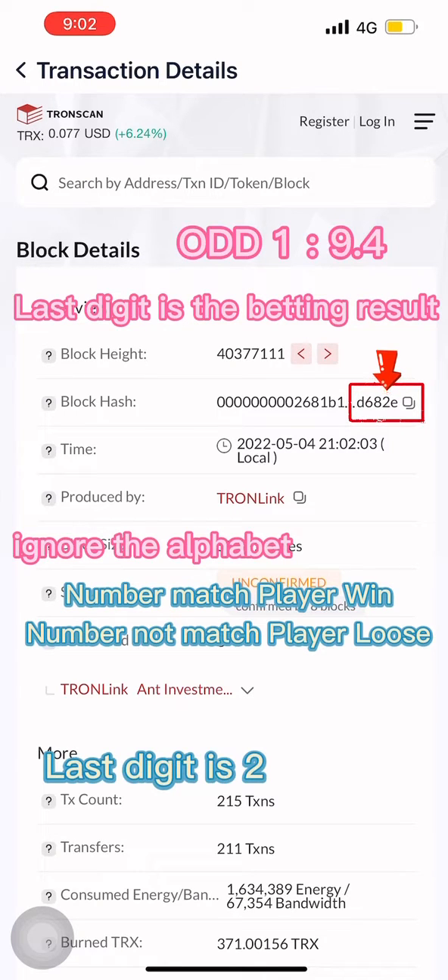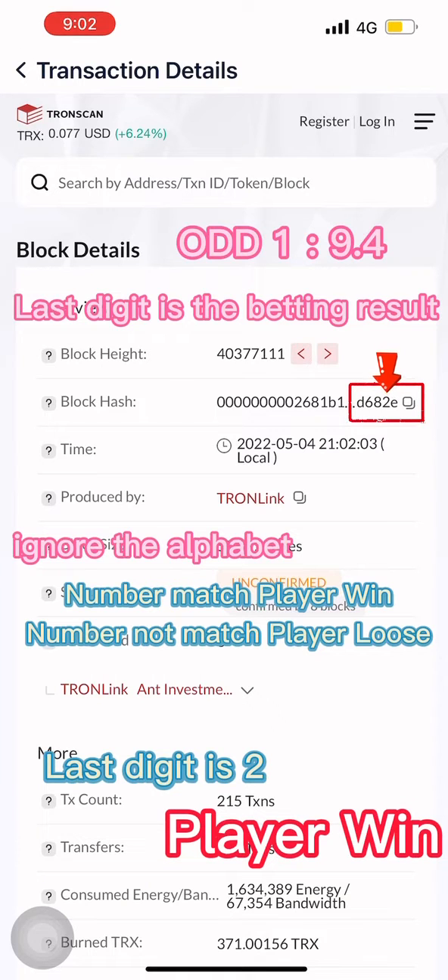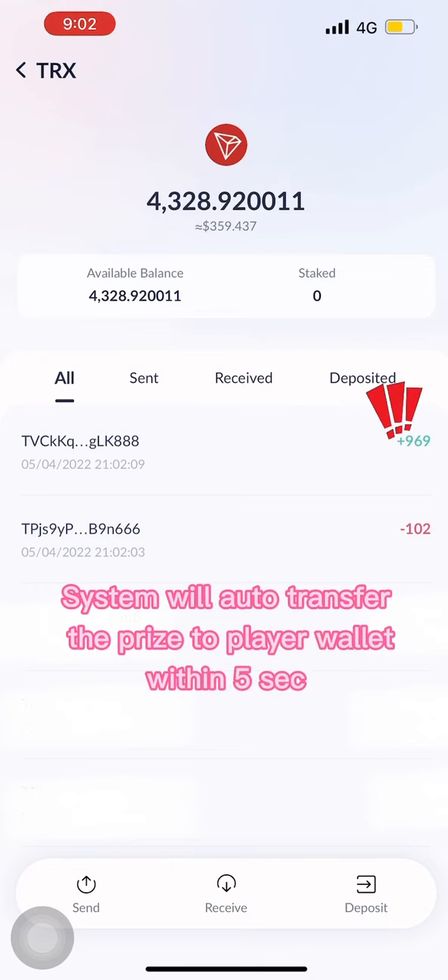For example, the last digit is 2 — player wins. The system will automatically transfer the prize to the player's wallet within 5 seconds.